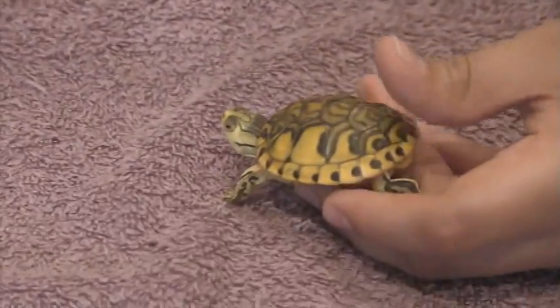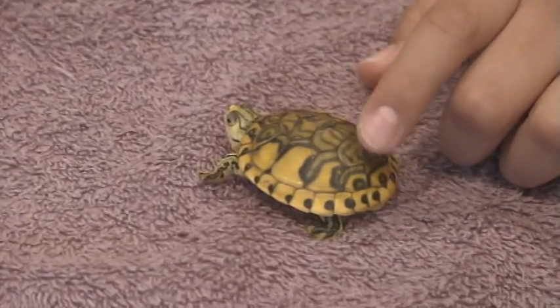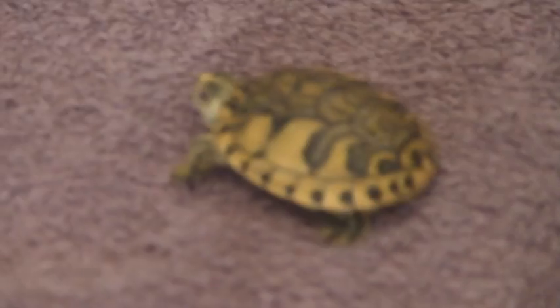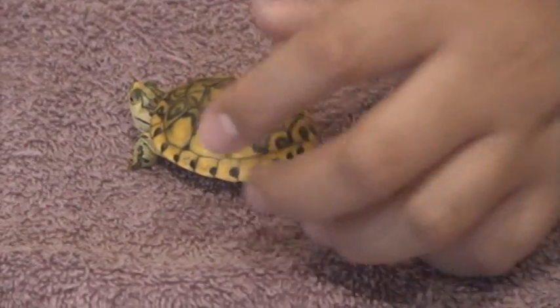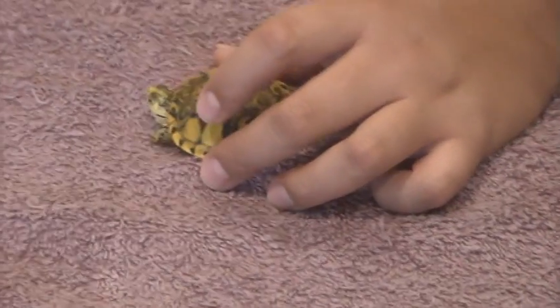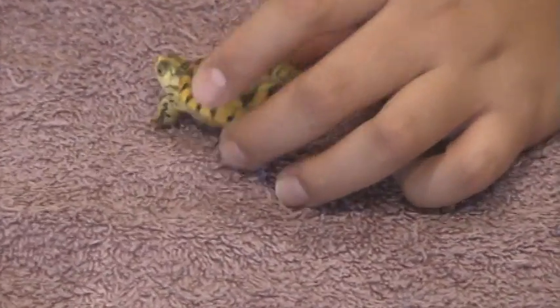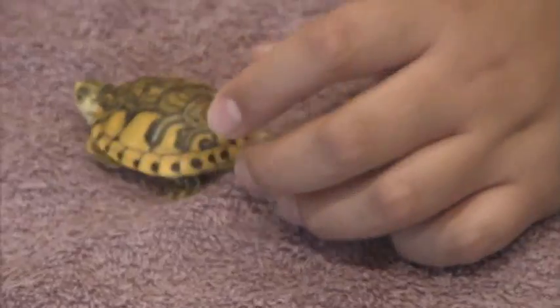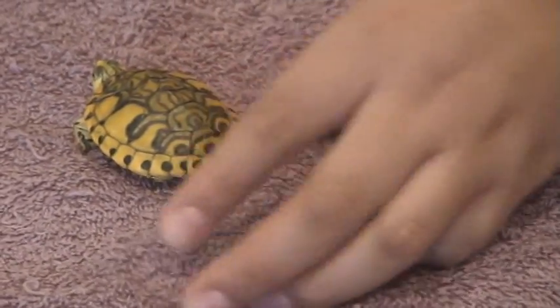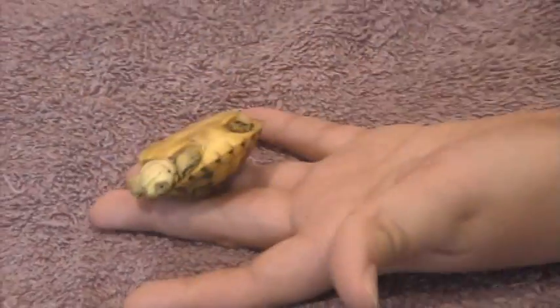Really pretty shell right here. It's not like the Turtle Lover's yellow belly — it's more like his Peninsula Cooter, the yellowish. Because his yellow belly is more like pale. This one's like dark yellow with blue, and then black spots, and here's the belly.